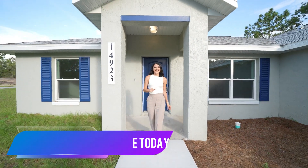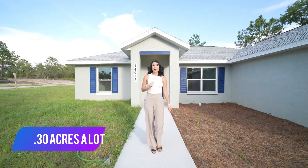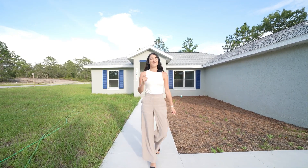Hold on, don't renew that lease. Today, I'm going to bring you an affordable home — corner lot, 0.30 acres, brand new with no HOA and no CDD. You definitely don't want to miss out on this video.